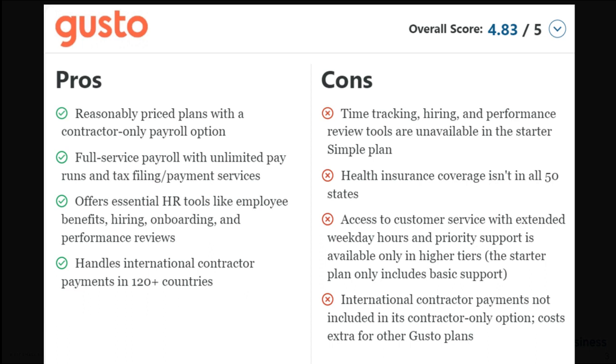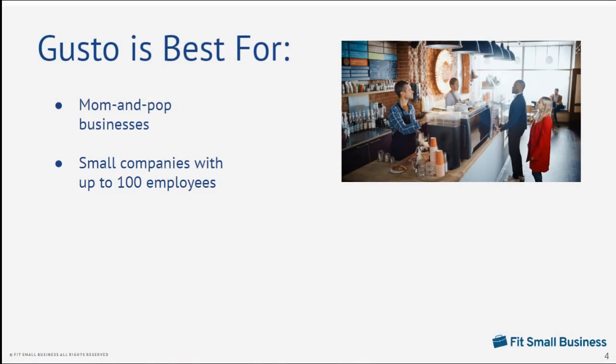However, its lack of learning management tools and a mobile payroll app, including the limited coverage of its health insurance plans, cost Gusto several points. We found Gusto an excellent choice for mom-and-pop businesses and small companies with up to 100 employees because it is reasonably priced, has solid HR tools and benefits options, and provides full-service payroll — meaning Gusto will handle all payroll and tax calculations, benefits withholding, tax payments and filings, and direct deposits.